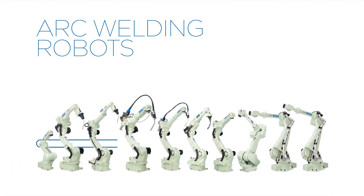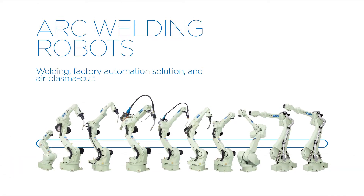OTC Dyehen's arc welding robots are ideal for many welding and air plasma cutting applications, including mild steel, stainless steel, aluminum, titanium, and other exotic metals.